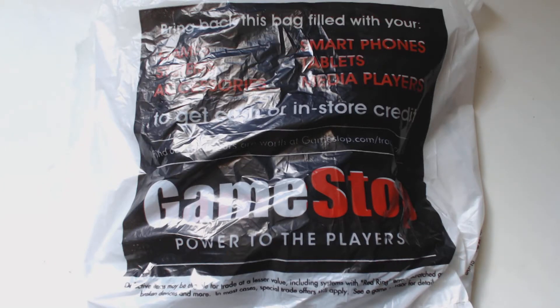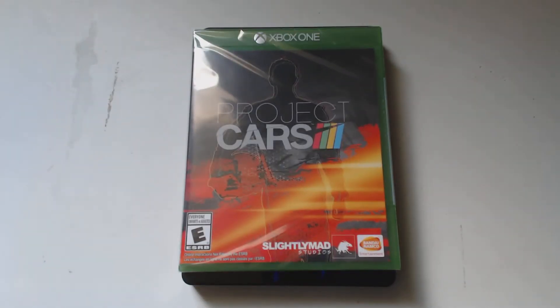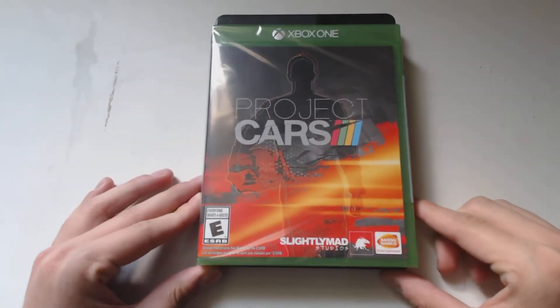Hey everyone, this is Mr. Everything and I'm finally doing an unboxing. I've been waiting a long time — actually about a little over six months in the making — and some people have probably been waiting for four years. So without further ado, the realist racing sim in the room. That's right, it's Project Cars, and this is a game that I'm just really excited for.